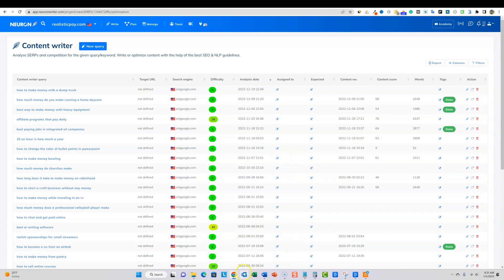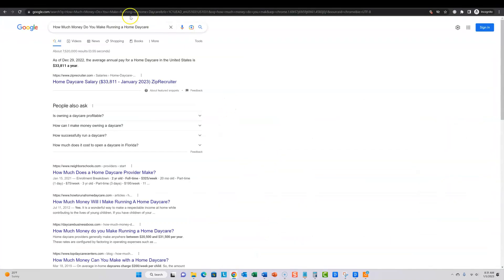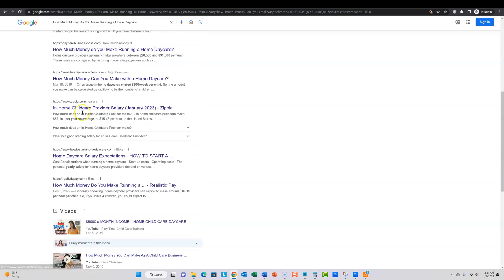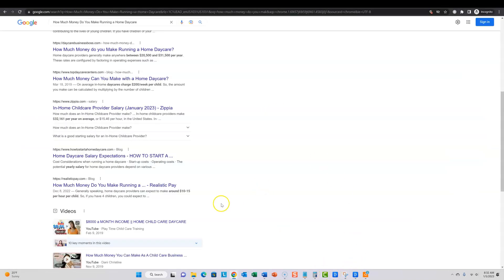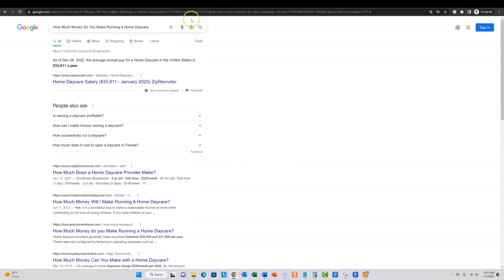Let's check these out in an incognito window. The first one: 'How much money do you make running a home daycare?' — this was one I optimized in Neuron Writer. Counting down from position one... I'm at number eight for this keyword. My rank tracker said 15, but they use different servers. So we're ranked number eight for 'How much money do you make running a home daycare.' Super cool, great ranking — Neuron Writer helped me get that ranking.